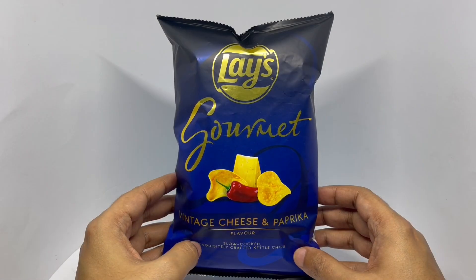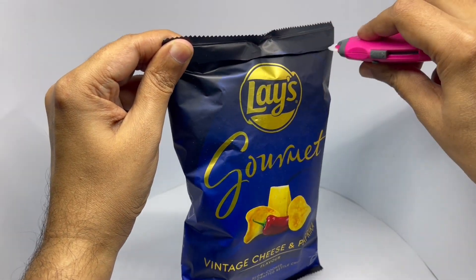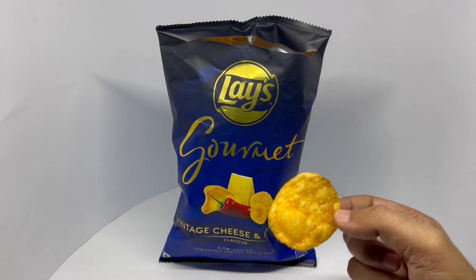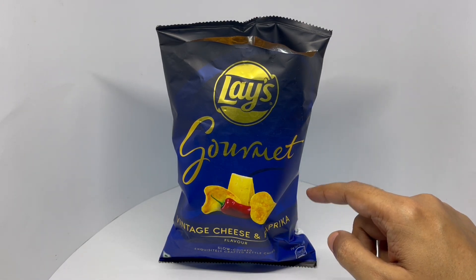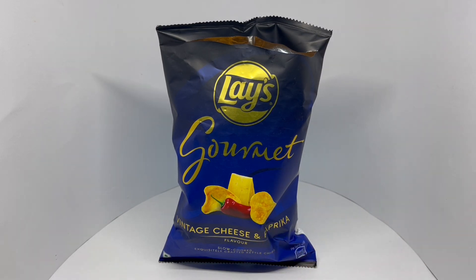So let's taste it. That's how it looks. Really nice cheesy flavour. You don't get any spice though. Crunchy and tasty — quite nice. Check it out.